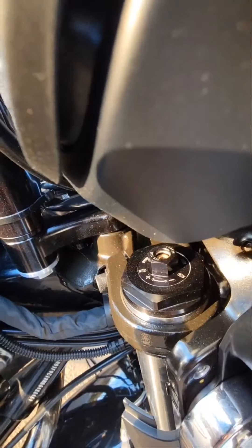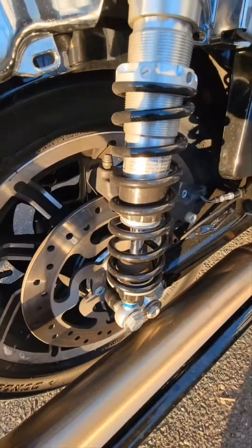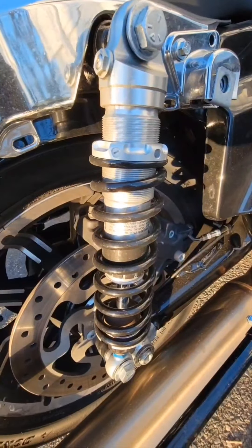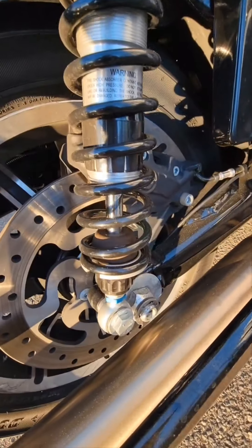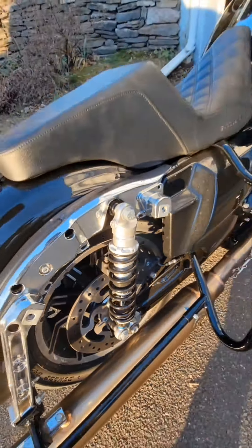These are fully adjustable. The rear shocks are fully adjustable on the rebound as well. So let's take a look at this.